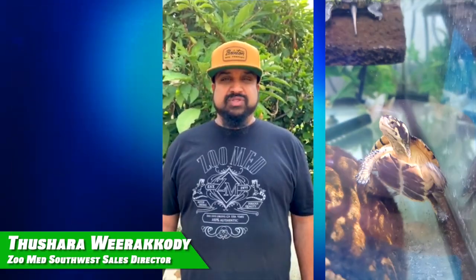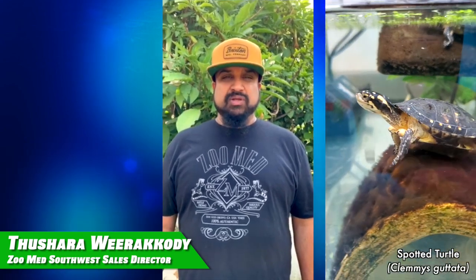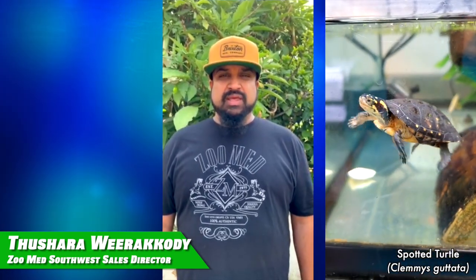Thanks — I just wanted to share my favorite turtle with everybody. Hi, I'm Tashar from Zoo Med Labs. My favorite species is the spotted turtle. It's a small turtle with a big personality. Happy International Turtle and Tortoise Week.